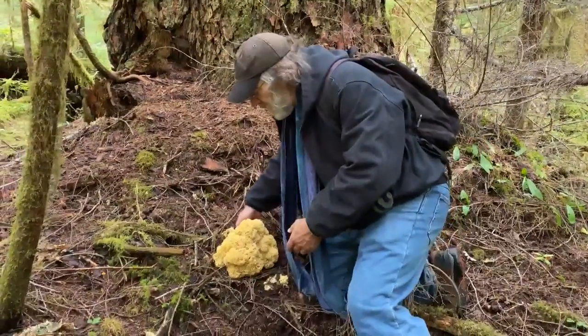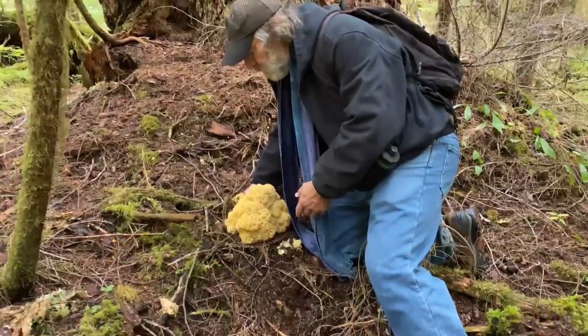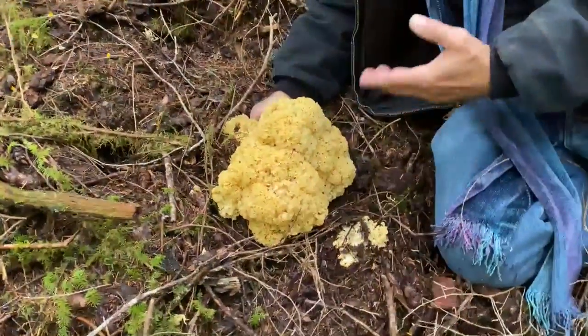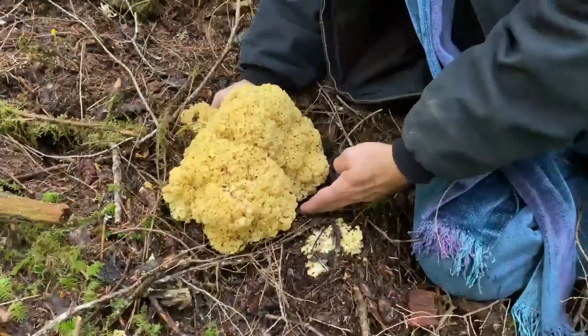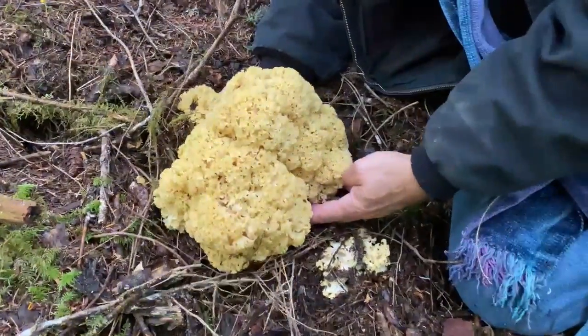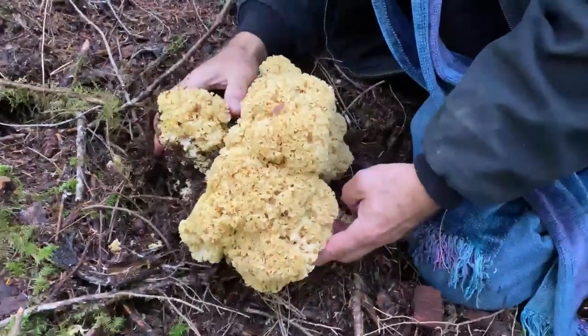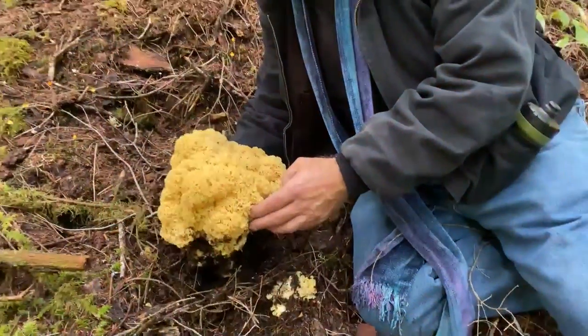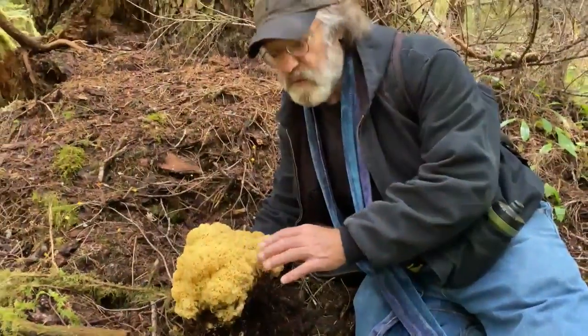And it is a mushroom that produces a unique antibiotic called Spiracil, named after Spiracis crispa. Spiracil allows honey mushrooms, for instance, to conquest great landmasses, because very few fungi can compete with mushrooms that have Spiracil.